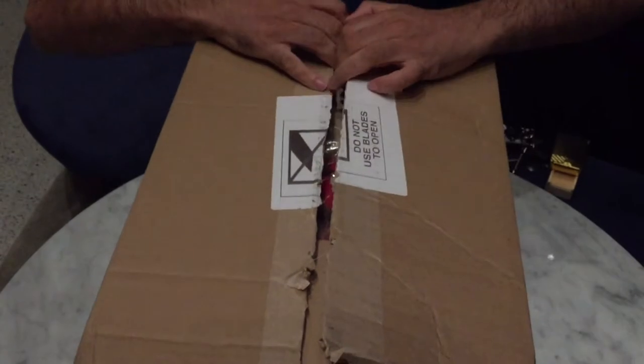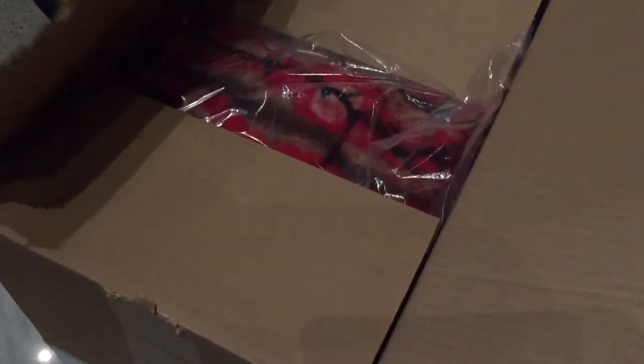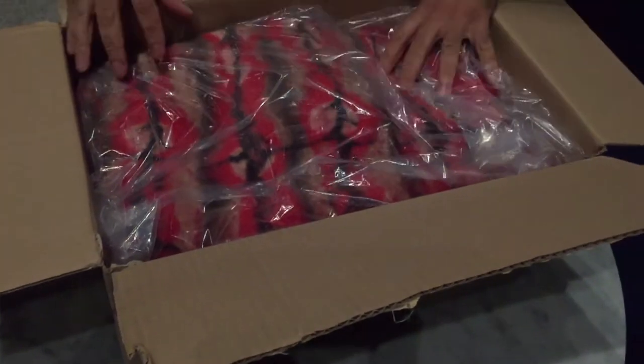It was actually ordered some weeks ago. For whatever reason, Supreme are being a little bit slow getting their product out. And we're in two minds on this one as to whether or not it is something that I should be keeping, or if it is something that we will be dropping onto our website to put up for sale.